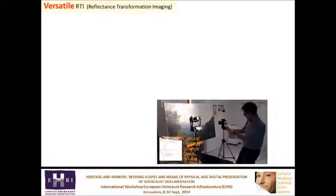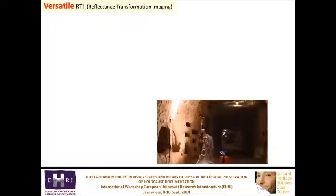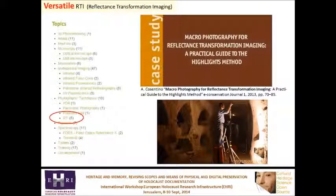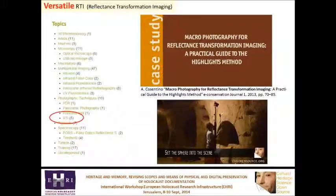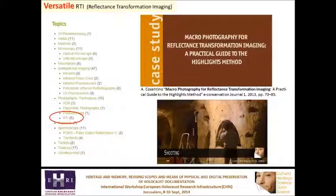RTI, reflectance transformation imaging, has also been promoted by CHSOS because it requires basic equipment and is very versatile. This video shows its application to document historical graffiti in the catacombs of Syracuse, Sicily. As usual, there were posts on the blog and publications.